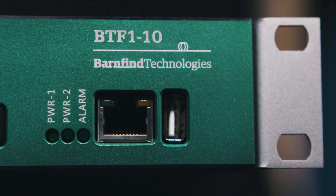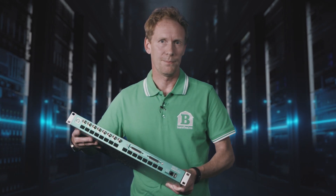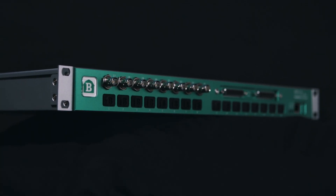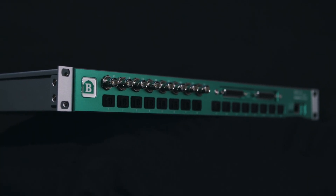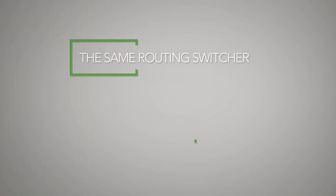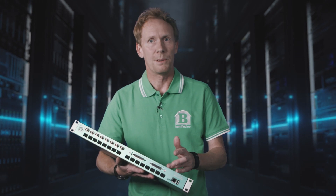Let us focus on our BTF1-10AA, which is a very compact and interesting member of the BarnOne family. As all other members of this family, the BTF1-10AA is equipped with SFP ports, BNC connectors for input and output connections, and of course it has the same routing switcher as its BarnOne brothers. This frame also has a built-in analog audio router as well as a MADI router.